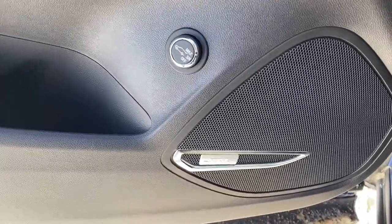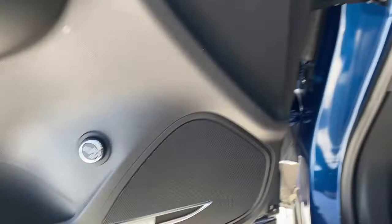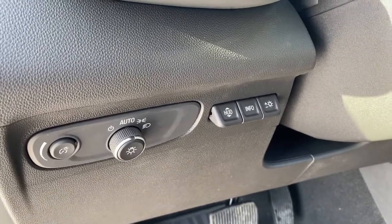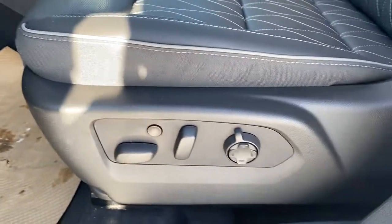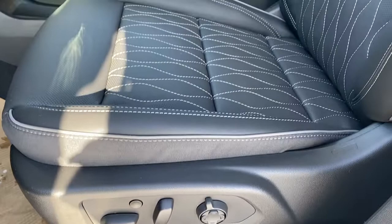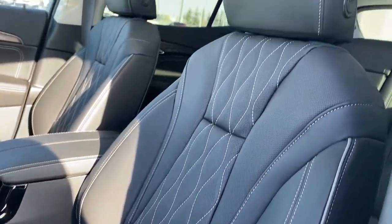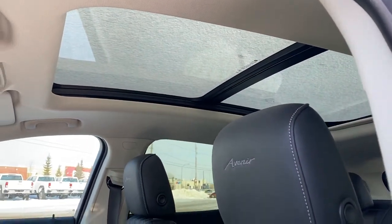Door storage with a cup holder, and you'll notice this Envision comes with a premium Bose sound system. To the left of the steering wheel, the head-up display button, the information tab, some lighting controls and dials, rubber floor mats on the floor, a power adjustable driver's seat with lumbar support and a massaging seat feature, jet black leather interior. We've got those diamond perforated seats, Avenir embroidery in both headrests, and a power sunroof overhead.